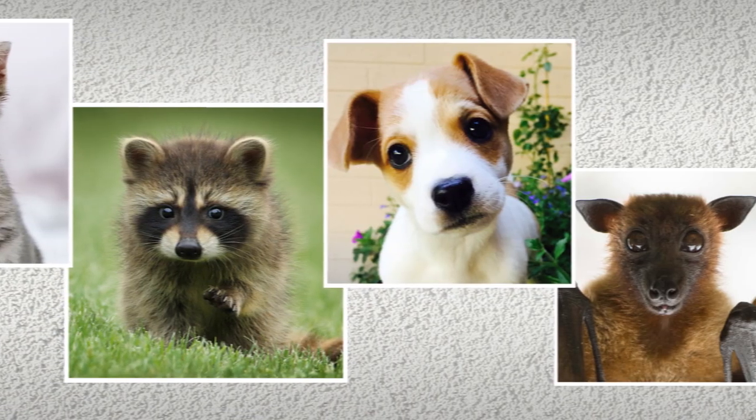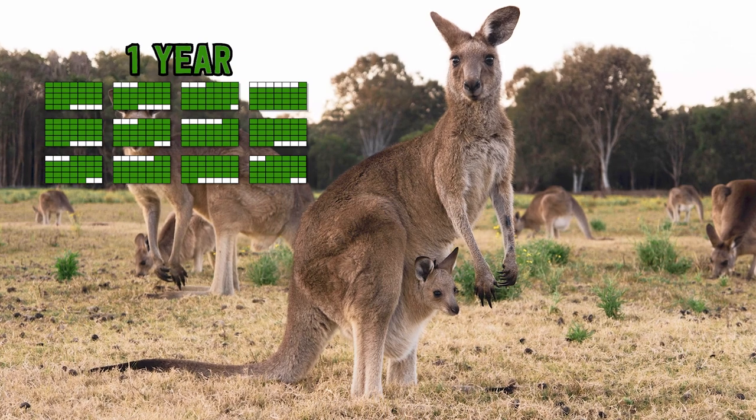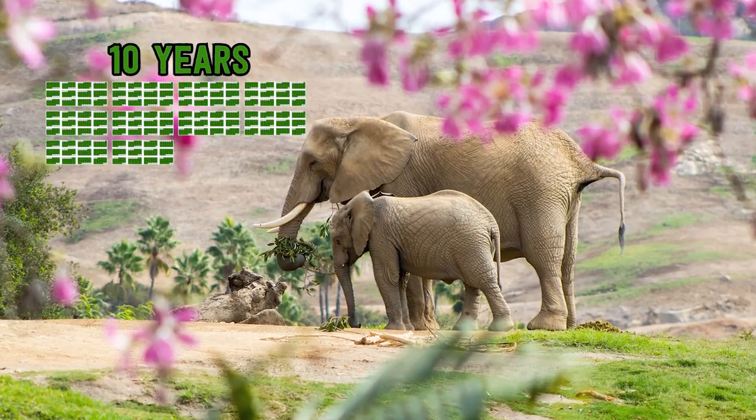Mammal mommies give birth to their babies, feed their babies milk, and they care for their young. Just like my mom and dad took care of me. Who are the people who take care of you? Moms and dads? Aunts and uncles? Grandparents and siblings? Teachers and friends? It sounds like we all have communities that help take care of all of us. Did you know that a mouse will stay with its babies for 10 days? A kangaroo will carry her baby around for a whole year? And elephants care for their children for a whole decade — that's 10 years.